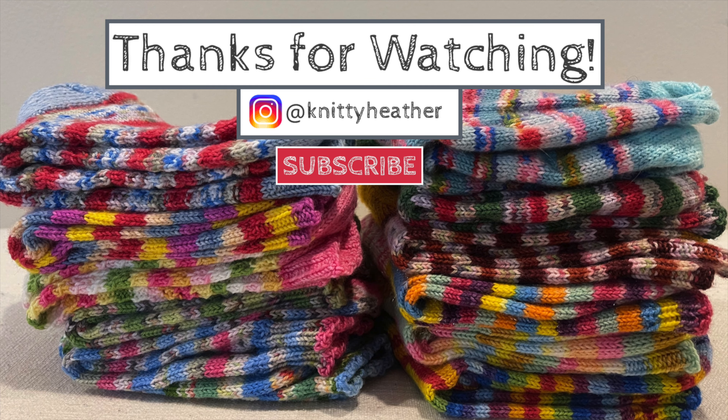Well, that is about all I have for you this episode. Thank you so much for spending a little bit of time with me — I really appreciate it. Please don't forget to give this video a like and consider subscribing. Let me know what you are working on and any thoughts or feedback — you're welcome to leave a comment below or message me on Instagram at Knitty Heather. Until next time, be well, be kind, and happy knitting. We'll see you in the next one. Bye!